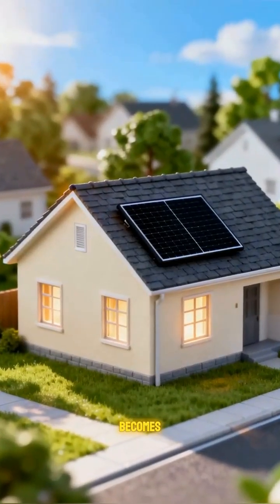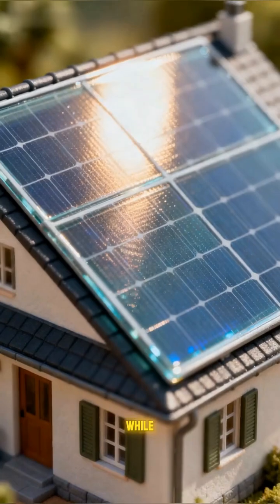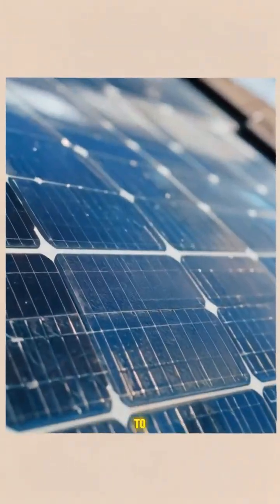Ever wonder how sunlight becomes power? Watch this panel spark a home, while bills shrink, thanks to solar.